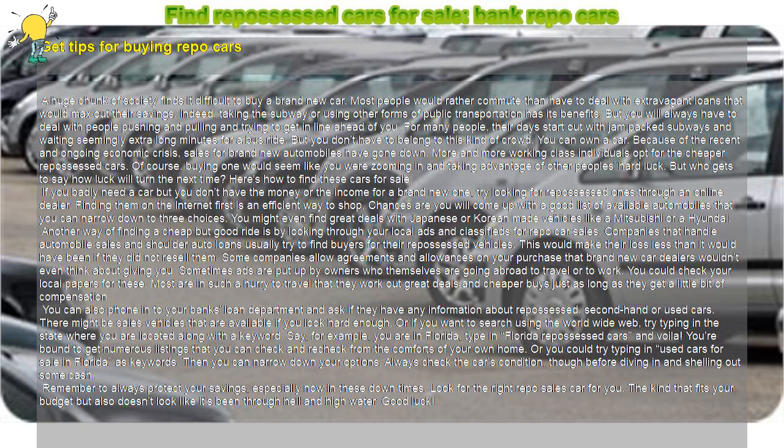For example, if you are in Florida, type in 'Florida repossessed cars' and voila — you're bound to get numerous listings that you can check and re-check from the comforts of your own home. Or you could try typing in 'used cars for sale in Florida' as keywords. Then you can narrow down your options.